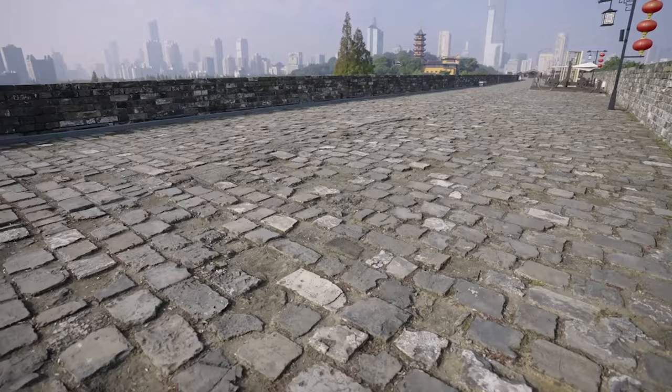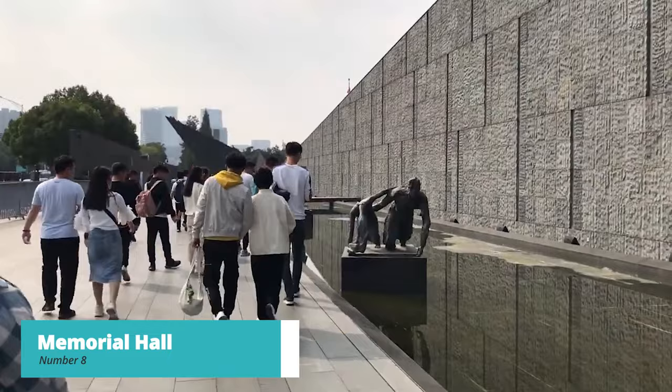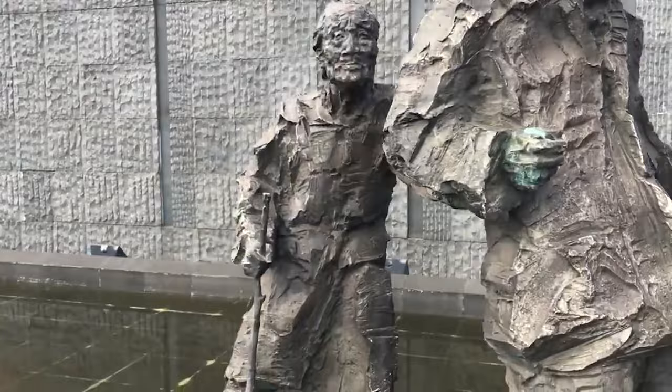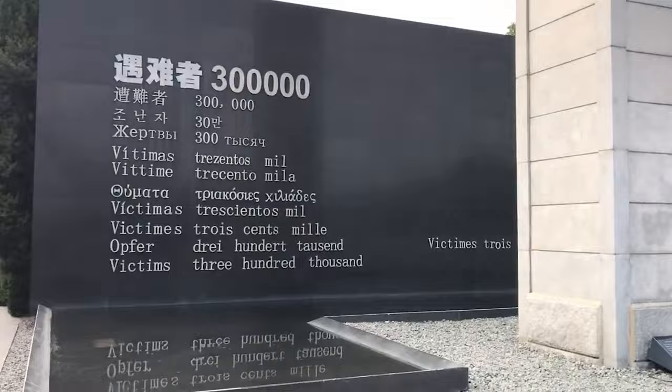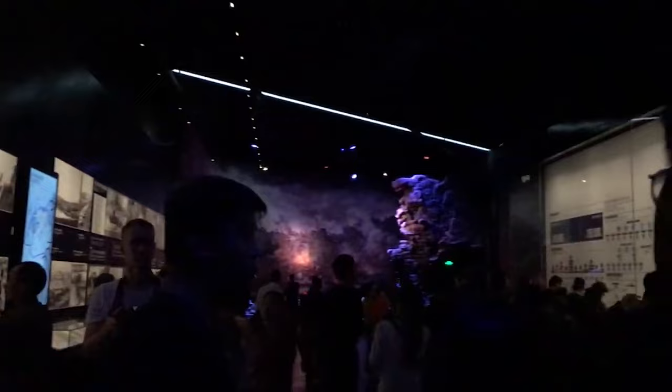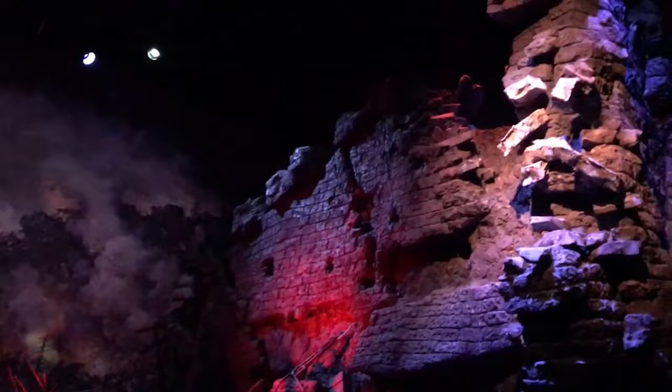At number 8, we have the Memorial Hall of the Victims in Nanjing Massacre. Located in Nanjing, China, it serves as a poignant reminder of the atrocities committed during the Nanjing Massacre in 1937. The Memorial Hall pays tribute to the countless lives lost through exhibitions, photographs, and artifacts, allowing visitors to gain a deeper understanding of the historical event and its impact on the city and its people.